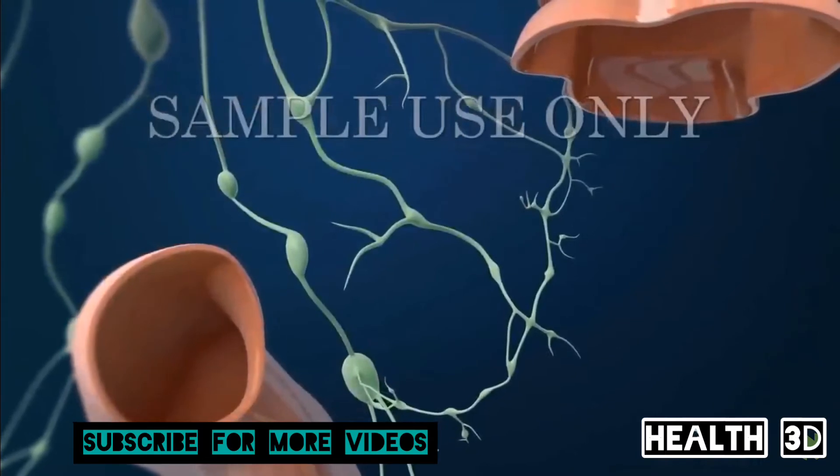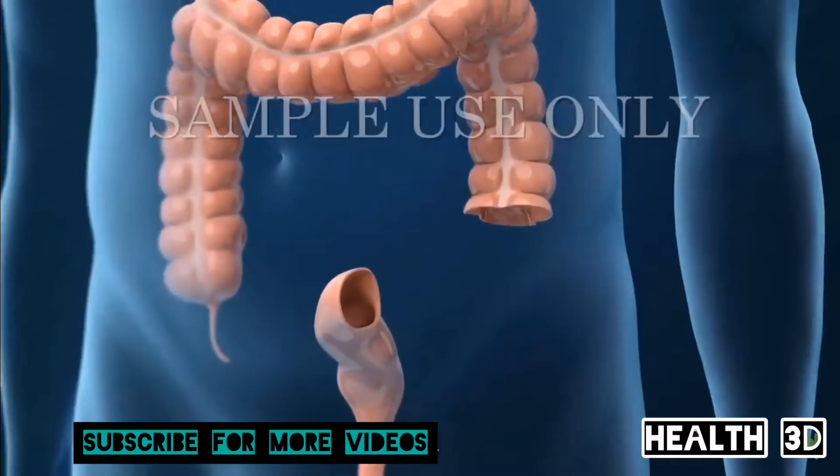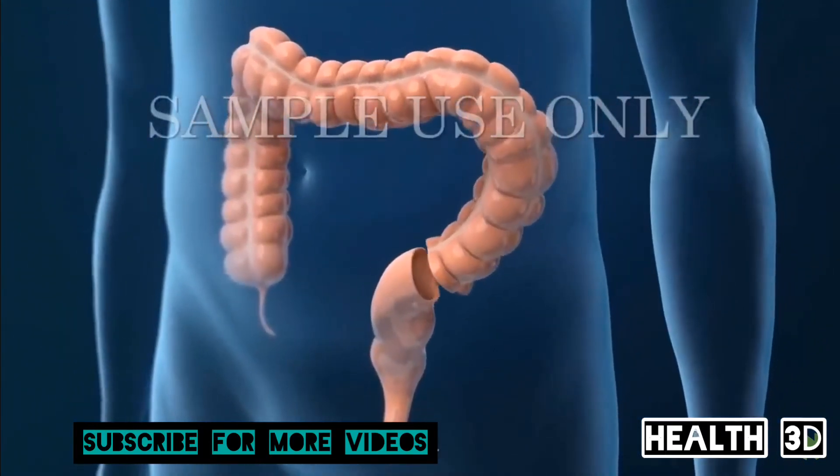Nearby tissue, such as lymph nodes, may also be removed to see if cancer has spread there. In most cases, the remaining ends of your large intestine will be reattached.